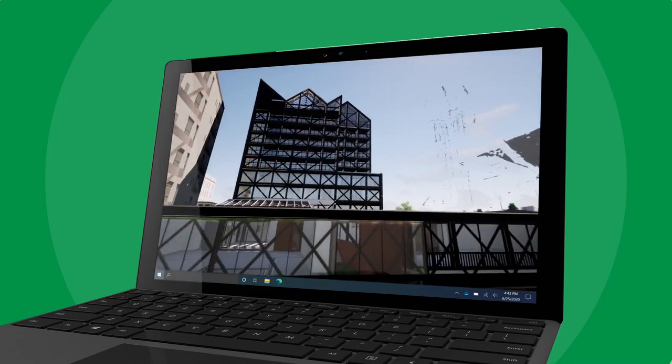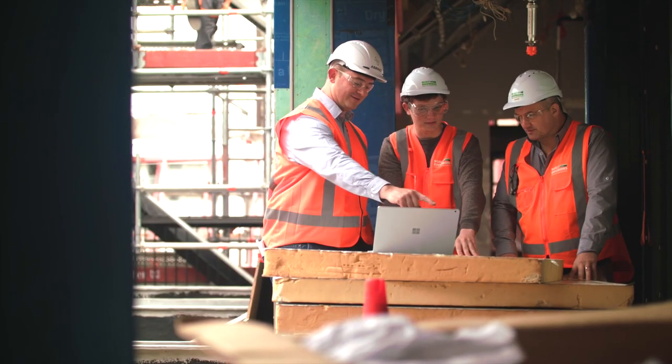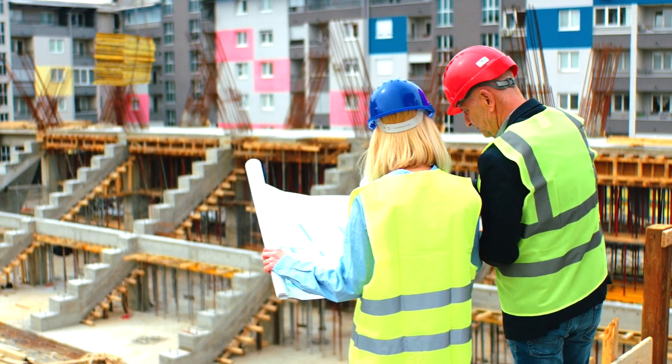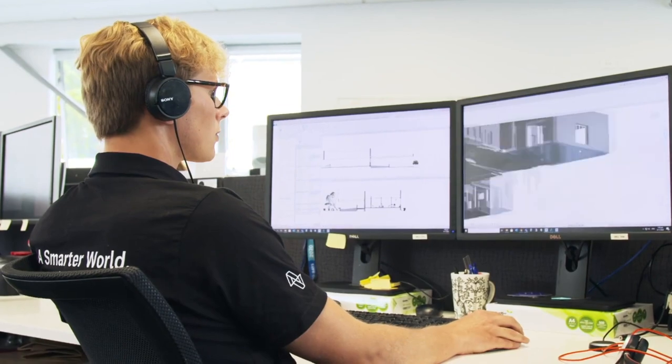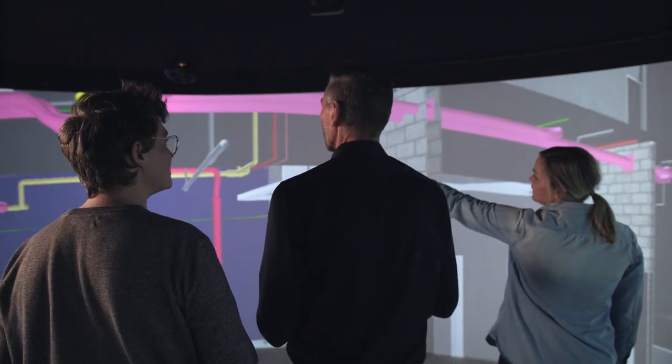We've created our Vault solution to help design and construction teams shift from silo to flow on a digital foundation. Forget the 2D plans, miscommunications, program and cost overruns. Vault organises data spatially and then makes that information available via the cloud to all project delivery partners.